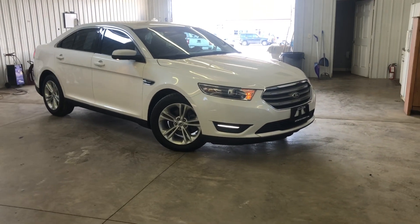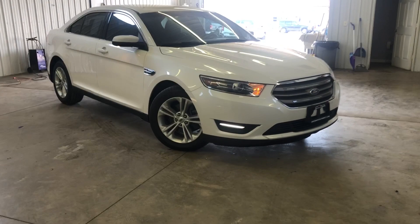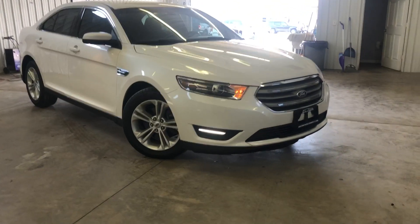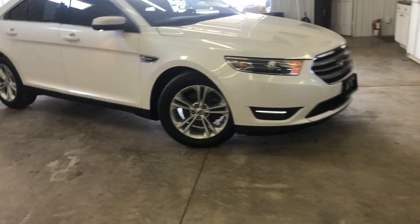Hey guys, this is Tim Dawson with Malitz Automotive. Today I have a 2016 Ford Taurus SEL — clean Carfax, one owner. I'm going to walk you around this Taurus real fast and show you some features on it.